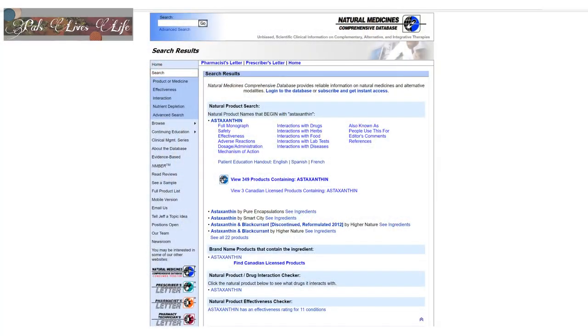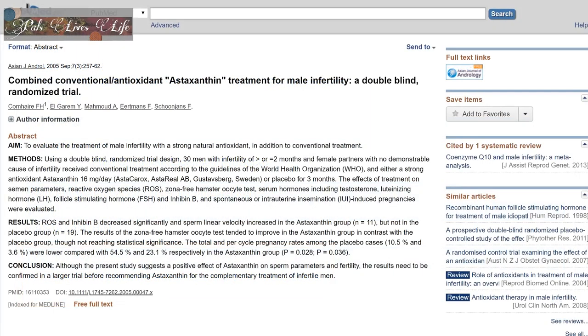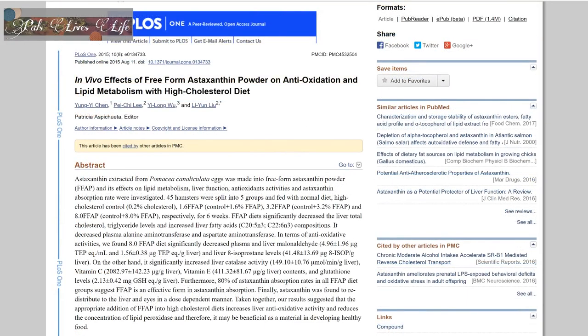I'm pretty sure Tati will be able to say astaxanthin — it's not that difficult a word. Now, I don't have access to the Natural Medicine Comprehensive Database, but as per what I see on their website, astaxanthin has an effectiveness rating for 11 conditions. I don't have access to further details, but if any of you do, I would highly appreciate if you can send me the information — my contact is in the description box. At least as per the clinical and pre-clinical research I found, I don't think astaxanthin is useless as Alex has said.